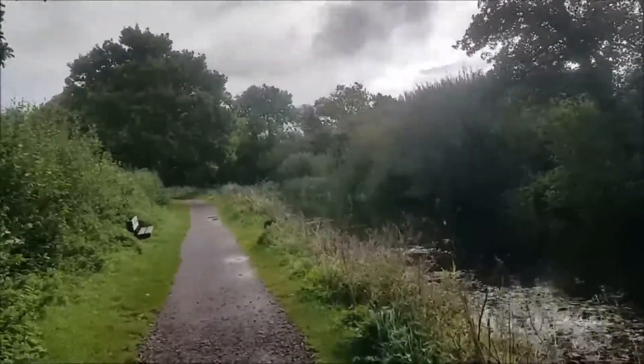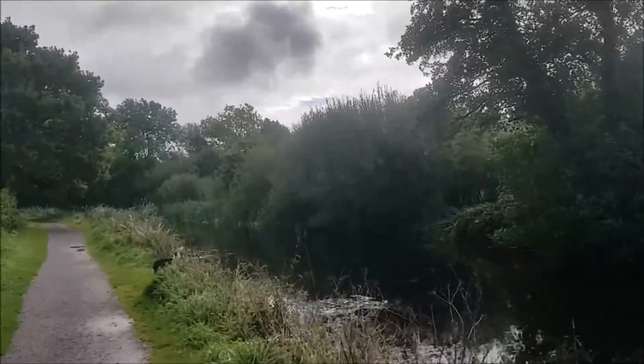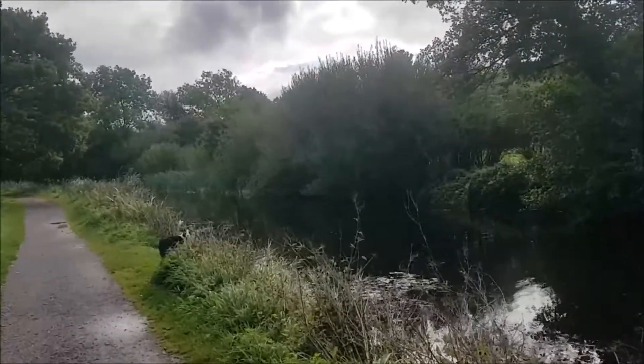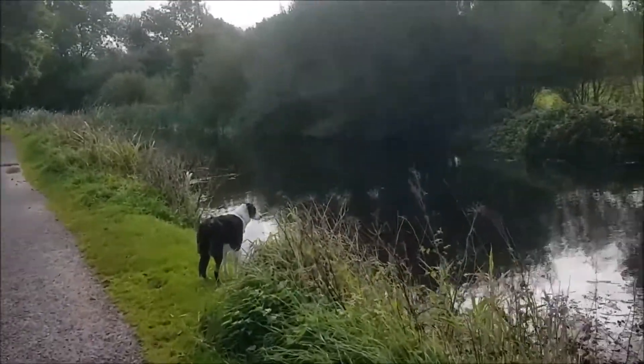Hello everybody. Not a lot going on in terms of my trees this week, so I'm doing a video about something other than my trees. There's Cooper now, watching the ducks.